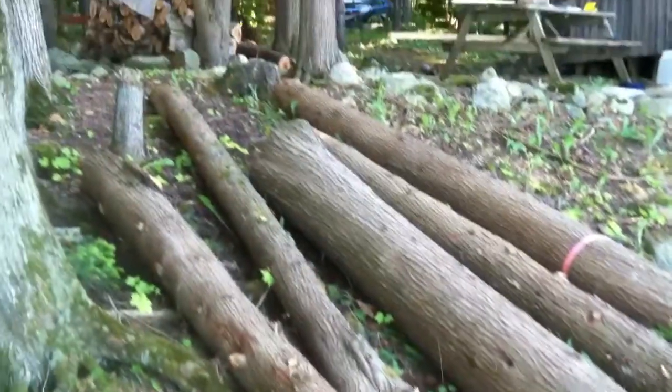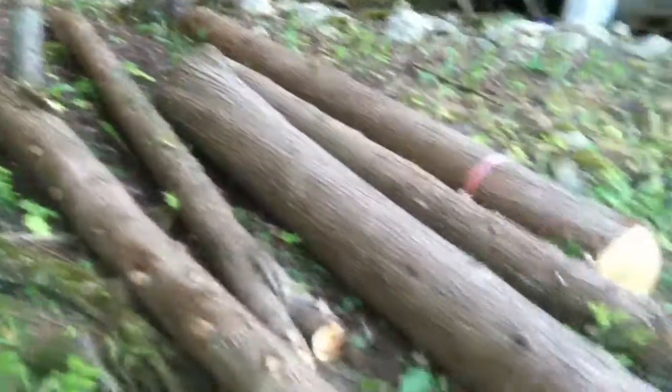We had several trees taken out. This is the lumber from them. We can use this somehow if we can figure out how to cut it — very nice pieces.